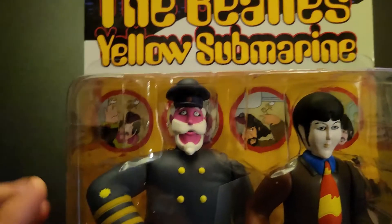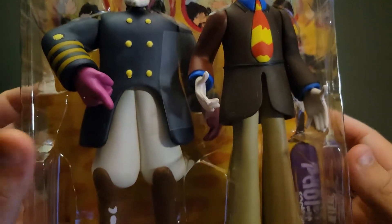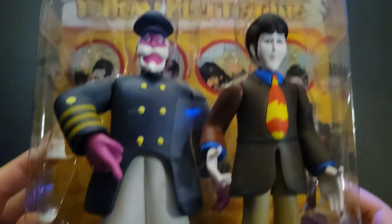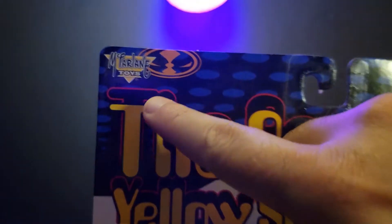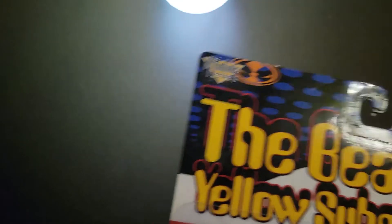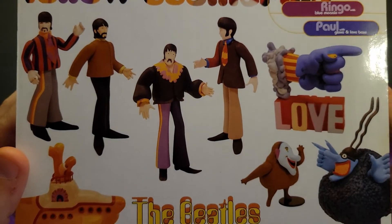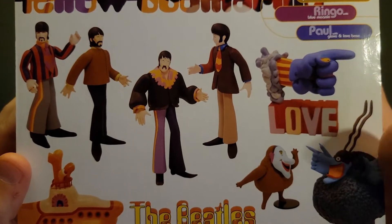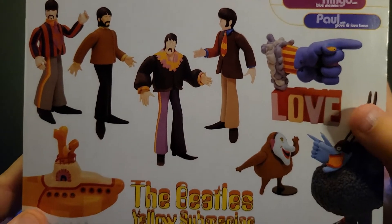I vaguely remember seeing this one at the time — this is Captain Fred with Paul. This is actually the original packaging from the first wave. These were by McFarlane Toys; you can see the little Spawn logo there. I got this off eBay, and it literally just came in yesterday, along with a loose Ringo and another loose Paul bundled with it.